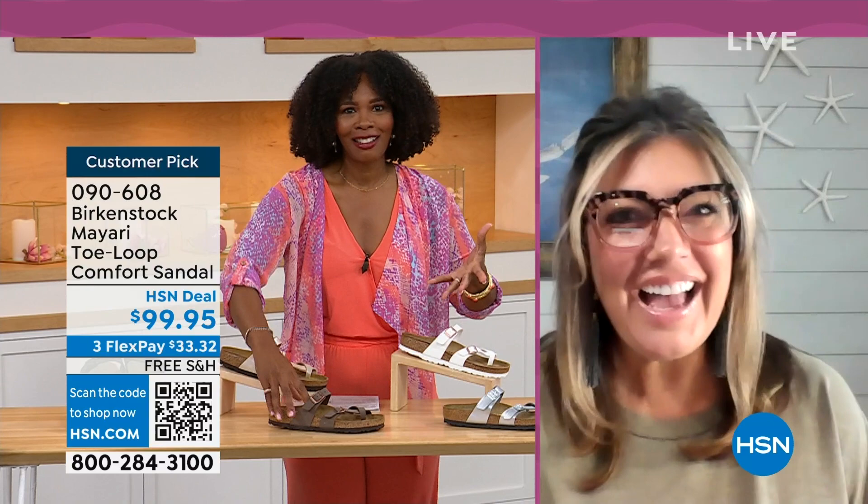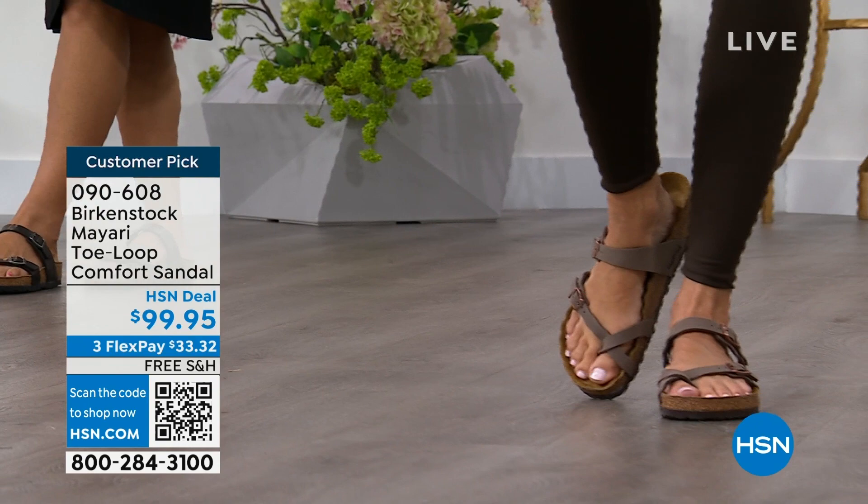I'm excited to be here to spend the hour. I think it's like the unofficial kickoff to summer this weekend, so this is the perfect time to start shopping for sandals. Birkenstock is that sandal that you are going to want to wear all summer long.